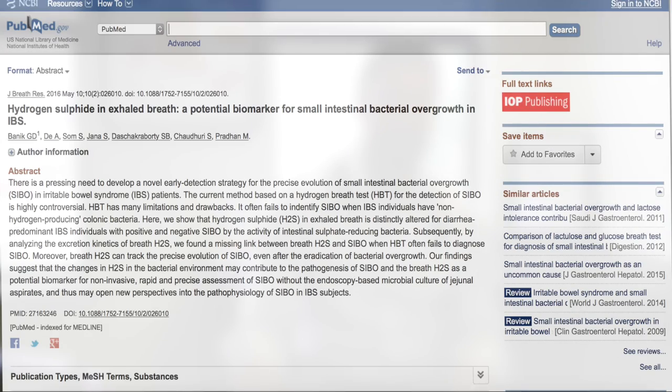A research group just recently developed a breath test for hydrogen sulfide, and that's the topic of this study. I'll put it up here on the screen — it's entitled 'Hydrogen Sulfide in Exhaled Breath: A Potential Biomarker for Small Intestinal Bacterial Overgrowth.' Hydrogen sulfide is a different type of gas that can be released by SIBO, meaning there's an excess of bacteria in the small intestine.